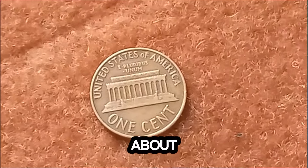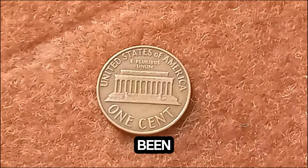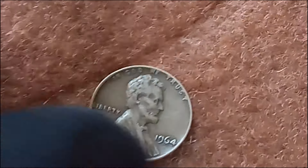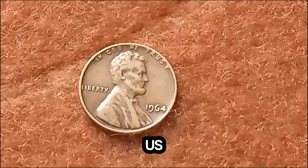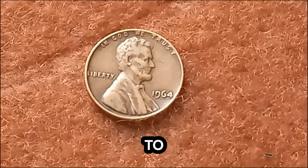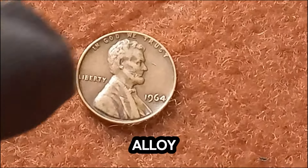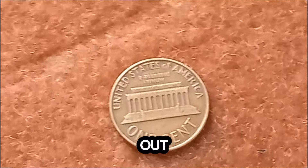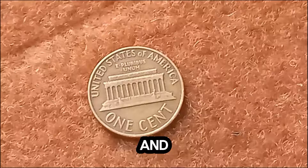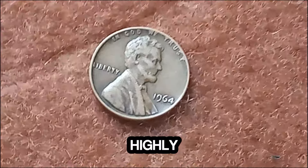Let's talk about the history. The Lincoln penny, featuring the iconic image of President Abraham Lincoln, has been in circulation since 1909. But what makes the 1964 penny so special? In 1964, the U.S. Mint was in the midst of changing coin compositions due to rising metal costs. While most pennies from this year were minted in the typical copper alloy, a few rare specimens were struck in bronze — a composition that was supposed to be phased out. These bronze pennies are incredibly rare, and only a handful are known to exist today. The rarity, combined with the historical significance, makes these pennies highly sought after by collectors.